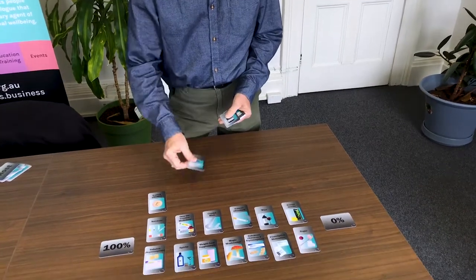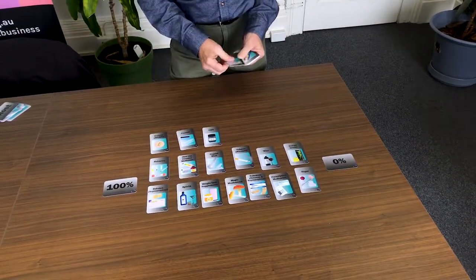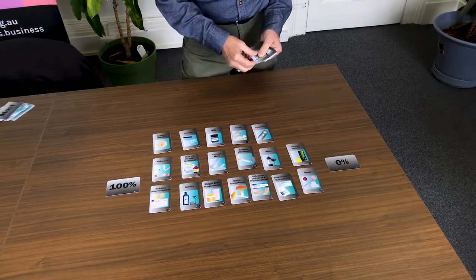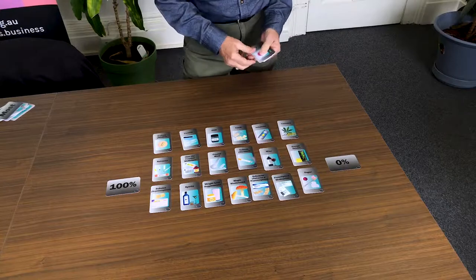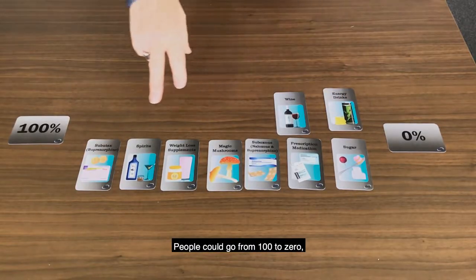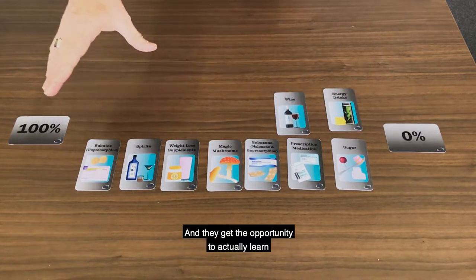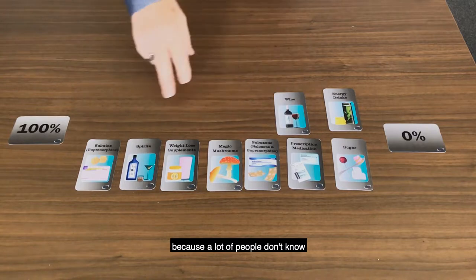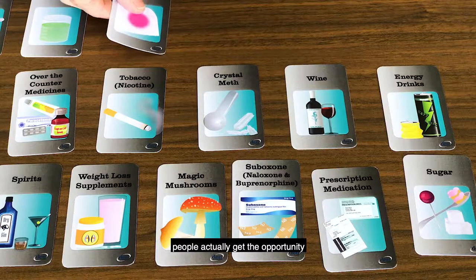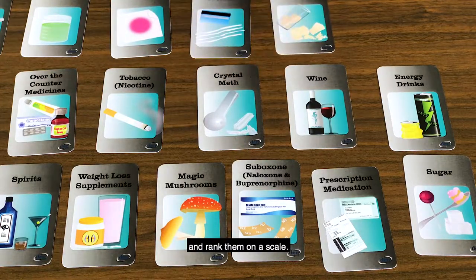I've seen how impactful the cards can be because I've actually worked with young people who had literacy problems, and we've laid these cards out on the table and it's worked wonderfully, because the last thing they expected to do was actually play a game. The cards work in sequence — people can go from 100 to zero depending on the different drug types, and they get the opportunity to learn because a lot of people don't know what a particular drug is. So when the cards come out, people get the opportunity to discuss the various types of drugs and rate them on a scale.